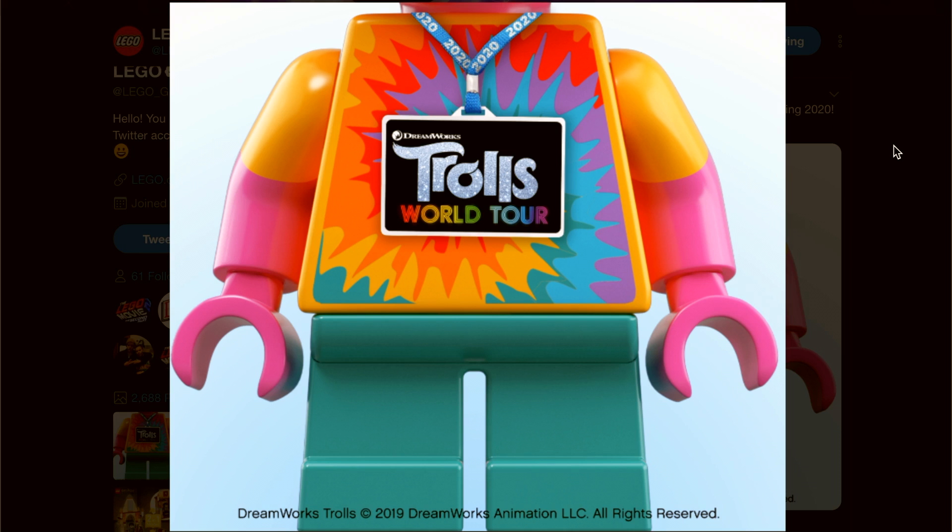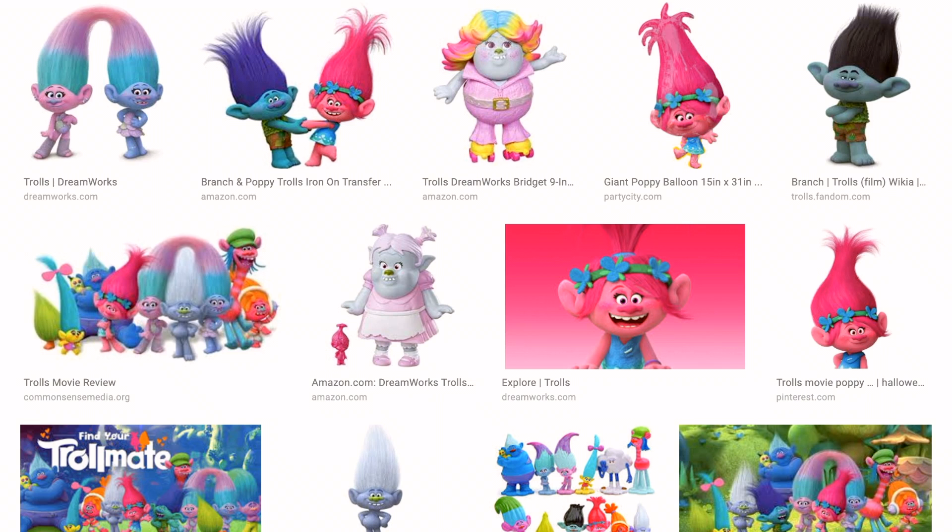Growing up I really liked trolls. I actually had a big troll doll collection back in the 90s. However, a couple years ago my parents' house burned down and my whole collection was in their attic at the time, so I lost my entire troll collection.